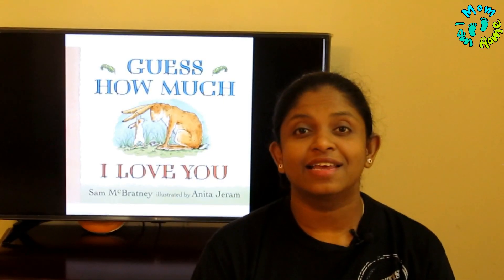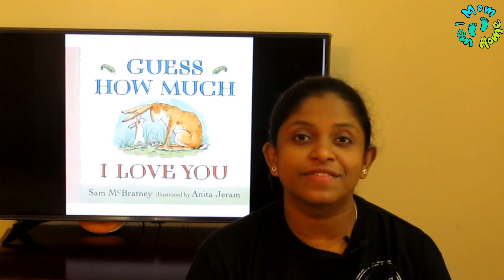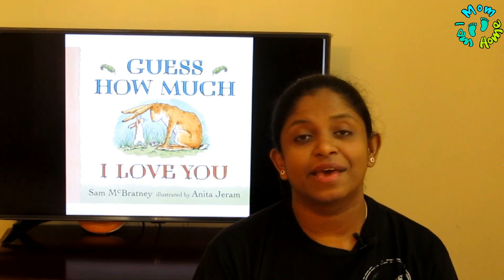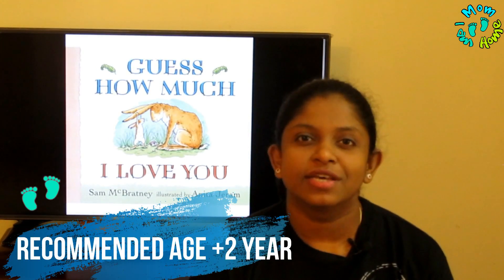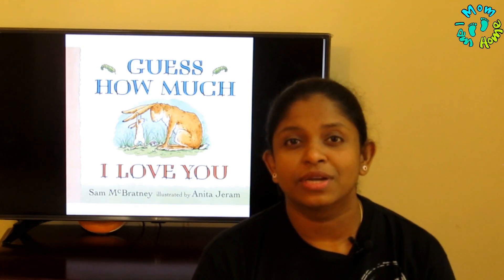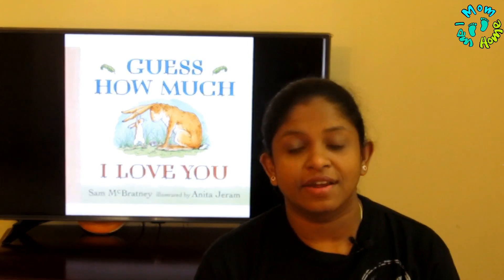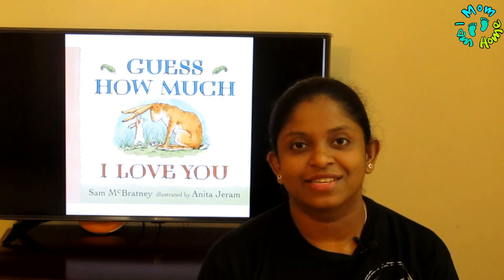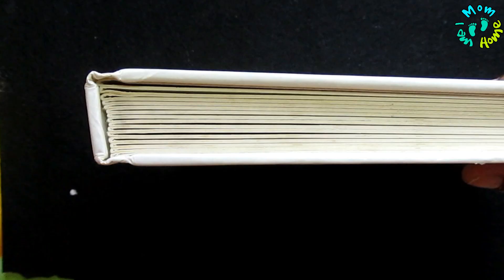It is such a beautiful bedtime story, especially for dads and fathers when putting their kids to bed, and it is an amazing gift you can give to your kids. The recommended age I would say is two years and above, because the pictures are not that bright so it can be difficult to engage little babies. The board book is very sturdy and good quality with awesome binding — it will definitely survive your kid. I bought it for around 350 rupees online, which is a very good deal.